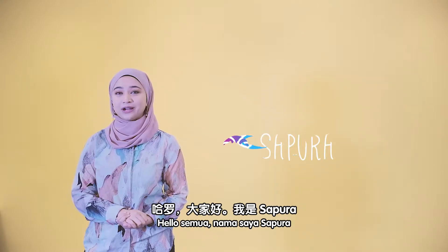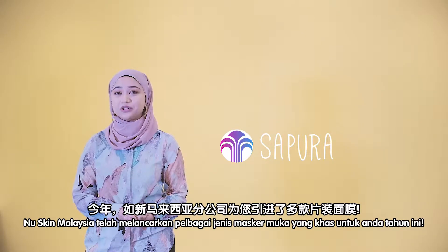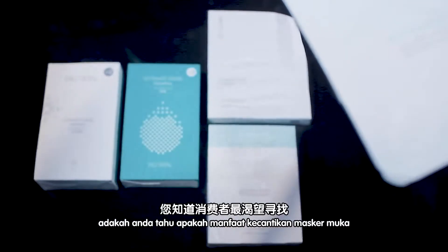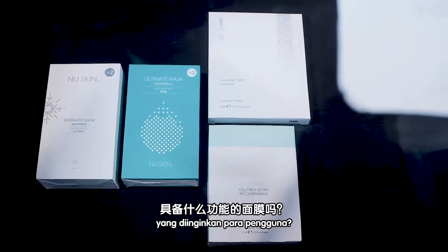Hello everyone, my name is Sapura. This year, there are a lot of different sheet masks brought to you by Nu Skin Malaysia. However, do you know what is the most wanted sheet mask benefit consumers are looking for?